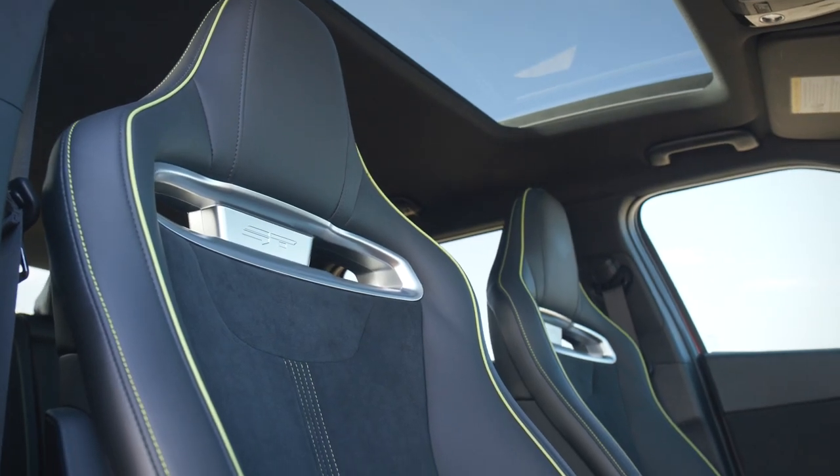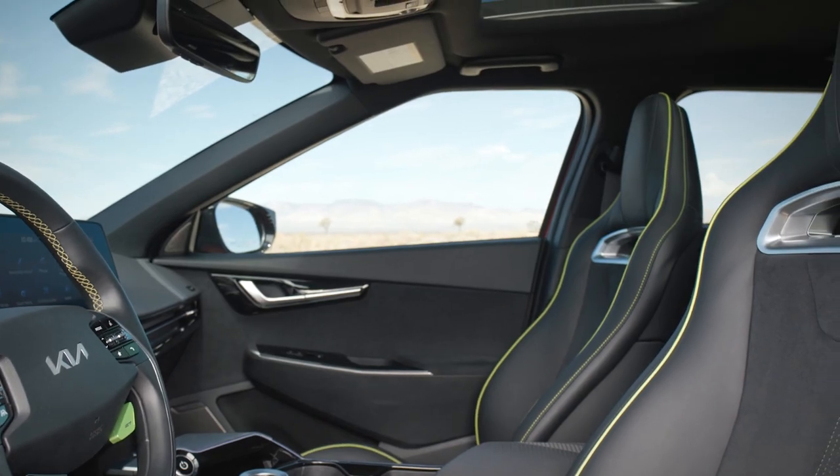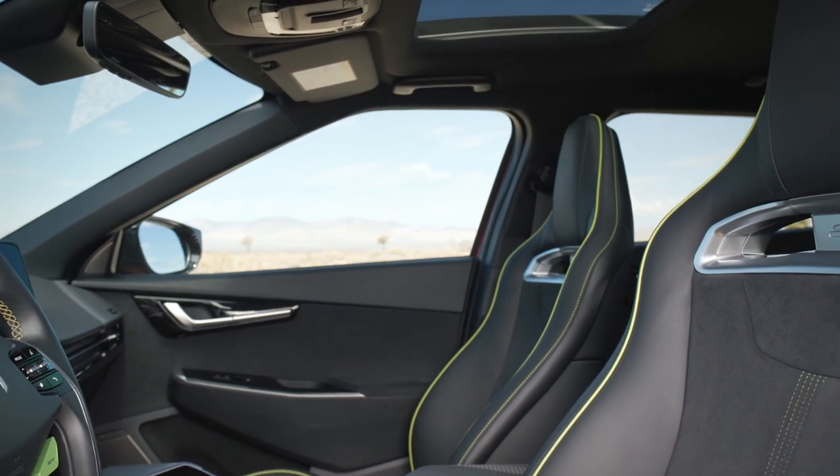There's also a fantastic racing bucket seat setup up front that looks like it may have been borrowed from the Hyundai Veloster N. It's supportive and stylish and definitely fits the EV6 GT's mission.